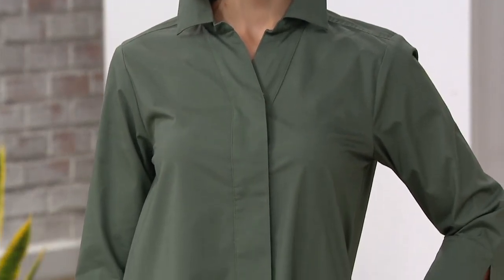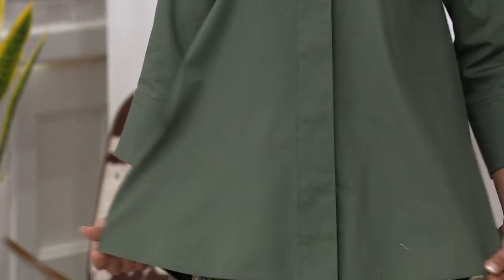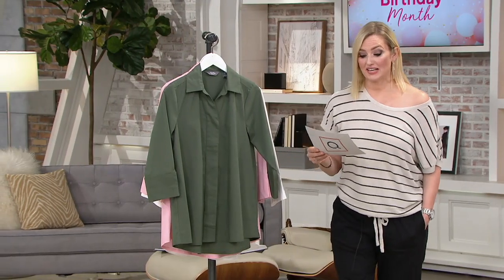And of course, from the fabulous, always classic, always elegant Martha Stewart herself, comes this incredible clearance price. $24.12 to get this home — previously $42 — an incredible 50% savings here.